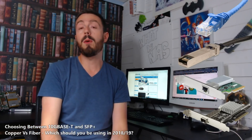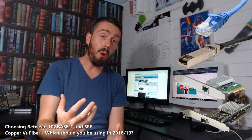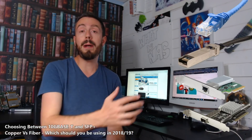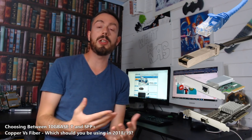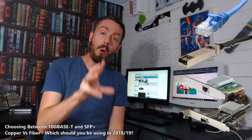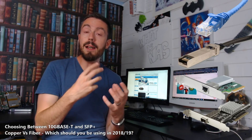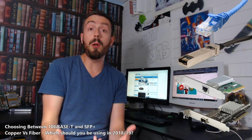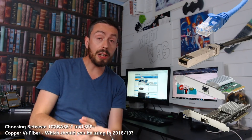Should you be looking at fibre, otherwise known as SFP+, for your 10GBE network, or should you be investing in 10GBaseT, otherwise known as copper and very similar — we'll talk more about it — with RJ45? They've both got their advantages and disadvantages. What I want to talk about today is not which one's better per se, because neither is an overall winner, but which one is best for your setup, because different setups will find different variants of this ethernet connectivity more profitable to them. Let's start first with the more popular of the two: 10GBaseT.